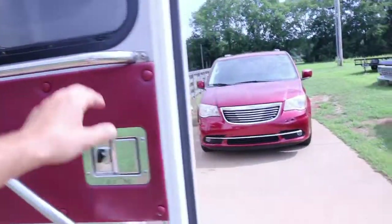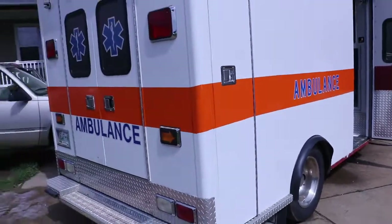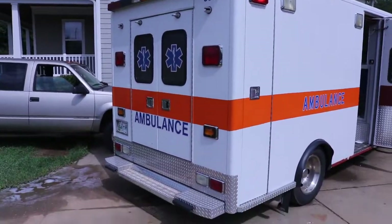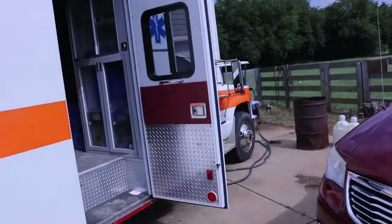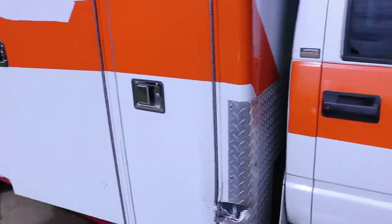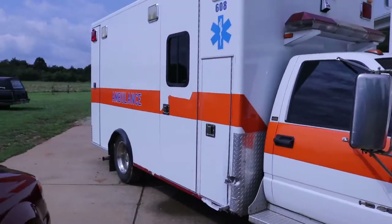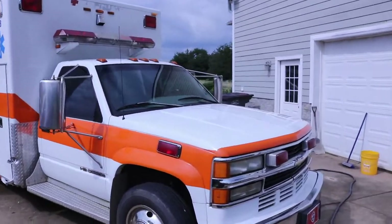She runs, she drives, all the lights work, siren works, loud speaker works. So I just wanted to do a full shot here of what it looks like before. I'm trying to do the same with some pictures in the meantime. Do a full view before I paint it and put the stickers on, and then afterwards.